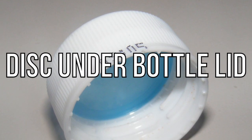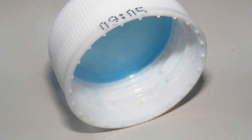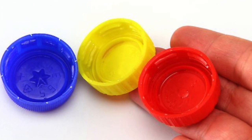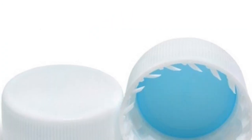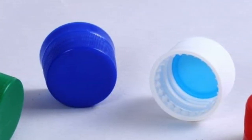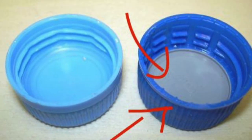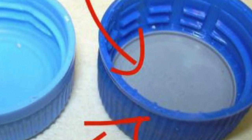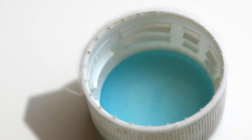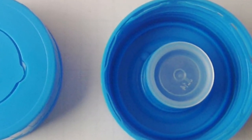Next up is the disc under the bottle lid. How many times have you been drinking a bottle of cola or Sprite and seen that disc on the bottom of your bottle cap? If you ever pry one out, you'll see the bottle cap still fits onto your bottle just fine. But there's a very clear purpose for these discs. The point is to keep everything in the bottle — sure, liquid won't come out without one, but carbonation will. That's why bottles have these discs: if you want your drink to stay fizzy, you need one of these.